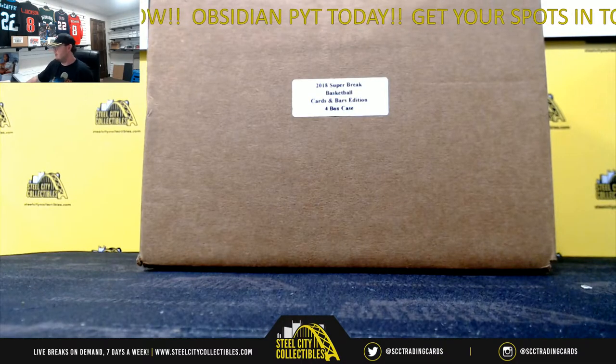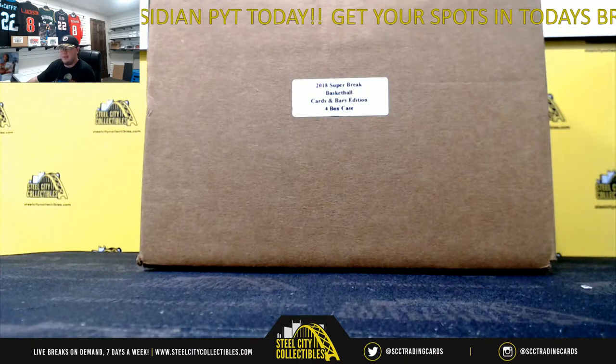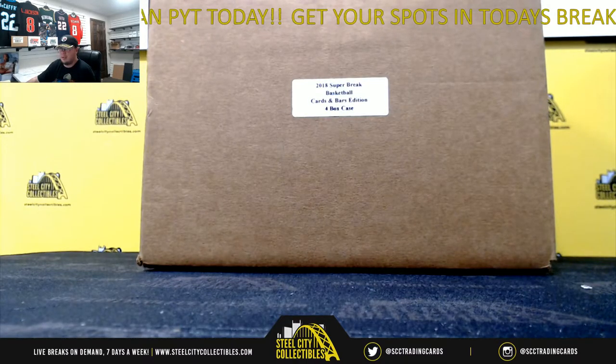Alright everybody, our next break — first break today — is going to be our 2018 Super Break Basketball Cards and Bars. This is a four box random hit group break number two.